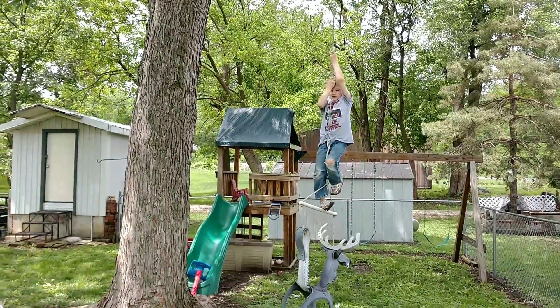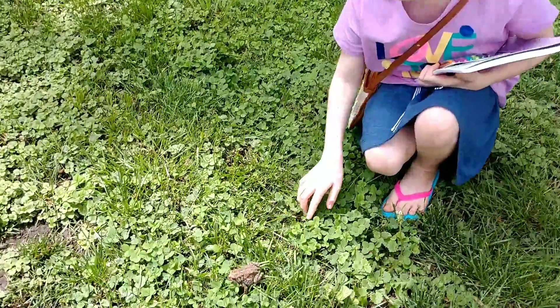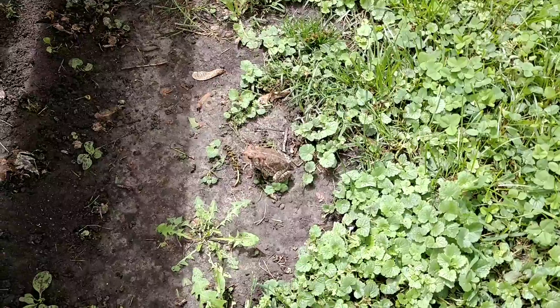Look at the little guy — he's a big hog park.